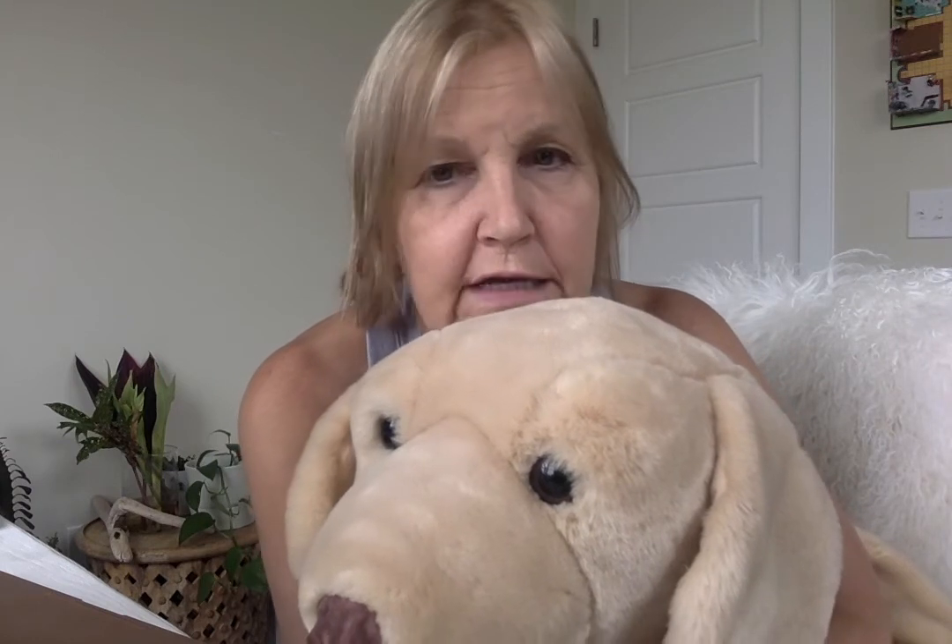She saw that the horse cost a hundred dollars and she thought it was so fancy and so expensive that she named him after his price. After that, she got a bunch of other stuffed animals that were big too, and every one of them got a name just like Hundred Dollar Horsey.